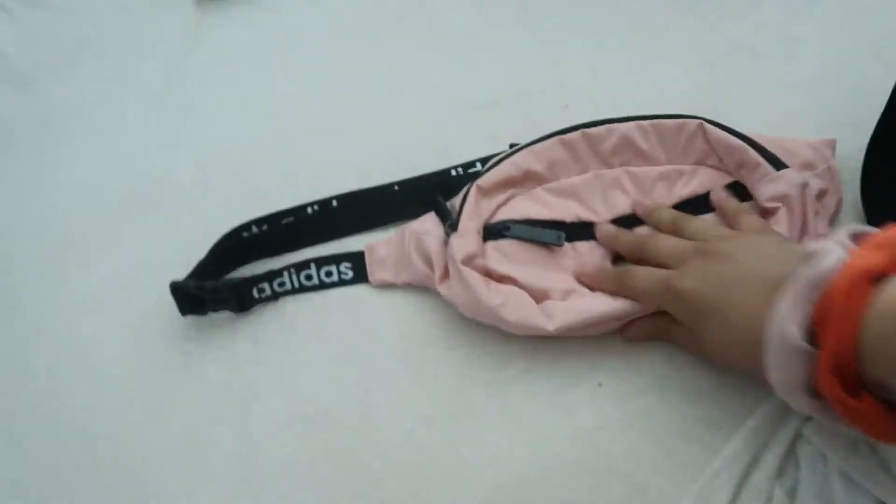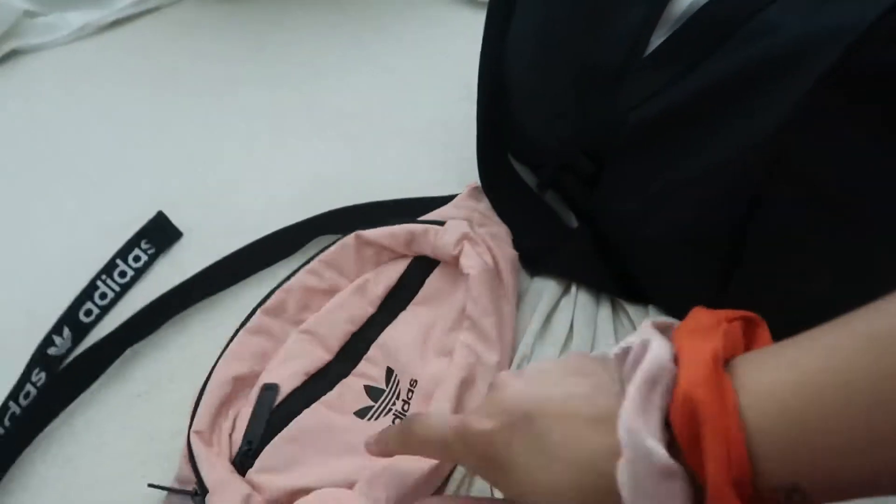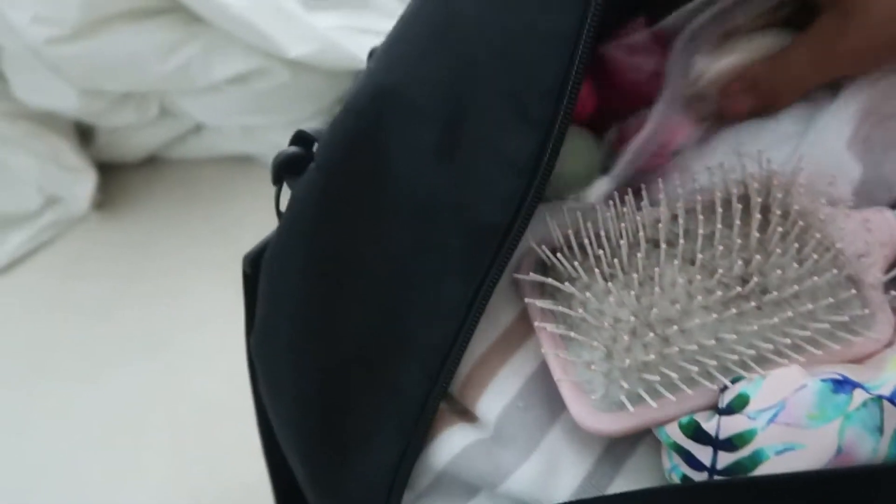Alright guys, everything is packed and ready to go. Sorry I didn't show you putting it all away, but I put my fanny pack in here — this is what I'm going to keep my money and stuff inside while I'm traveling. I also put my hairbrush in here.